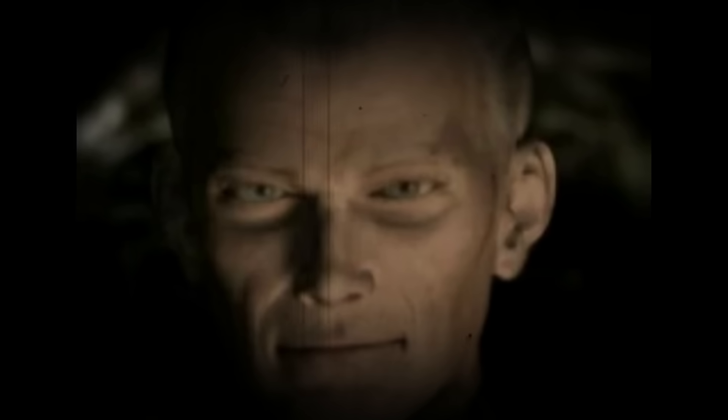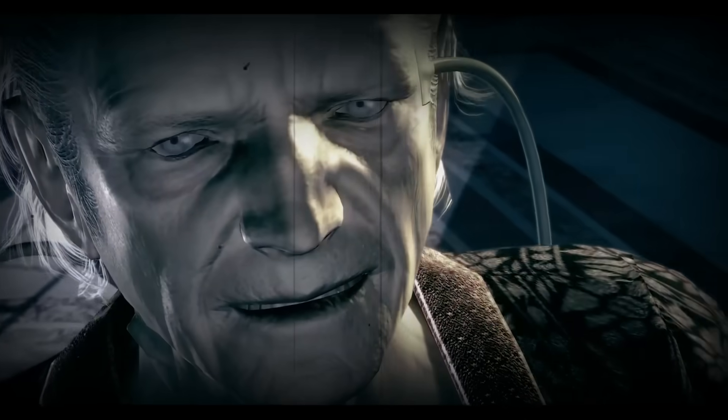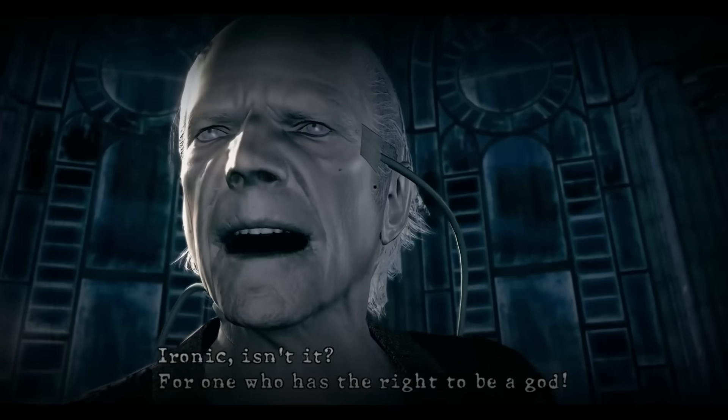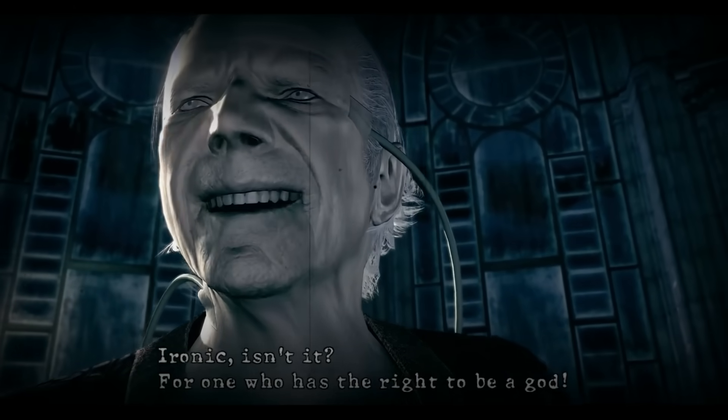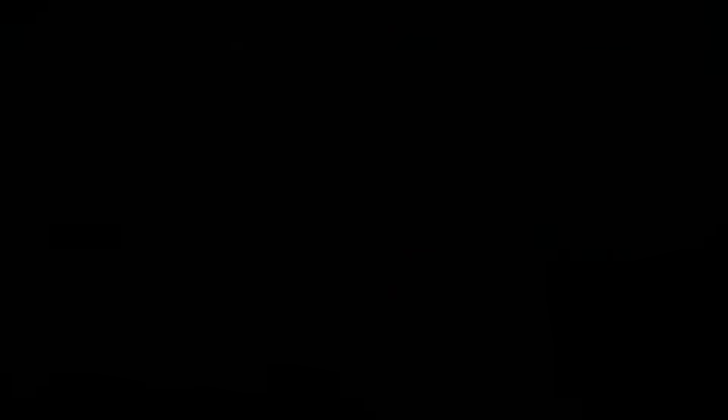At the same time, a tense power struggle was brewing within Umbrella. Marcus began to suspect that Spencer was conspiring to steal his research. Spencer, in turn, had spies in other laboratories and ordered the theft of Marcus's data to ensure that neither of them fell behind. Meanwhile, William Birkin rapidly climbed the ranks by betraying his mentor, Marcus.